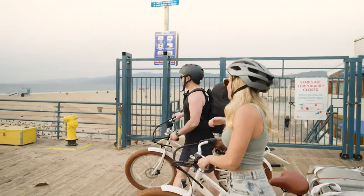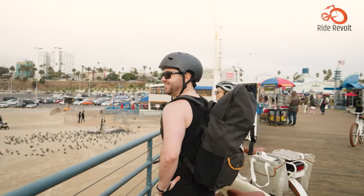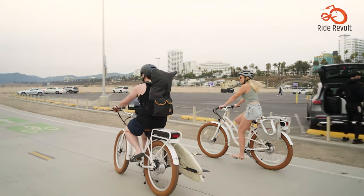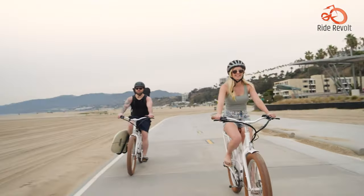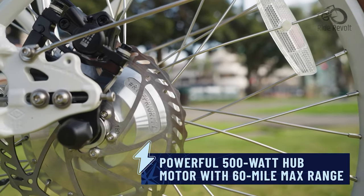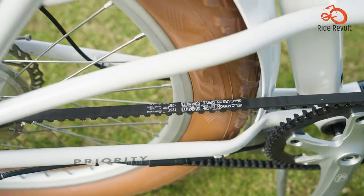Priority E-Coast: For those seeking a truly unparalleled riding experience, the Priority E-Coast is a revelation. This brilliantly crafted e-bike blends the timeless style of a beach cruiser with cutting-edge technology, making it the epitome of cool commuting. Glide effortlessly over paved roads and compacted sand courtesy of its powerful motor and maintenance-free Gates carbon drive belt.